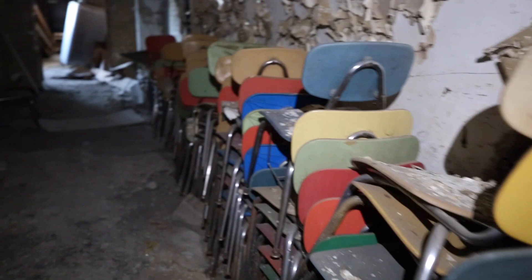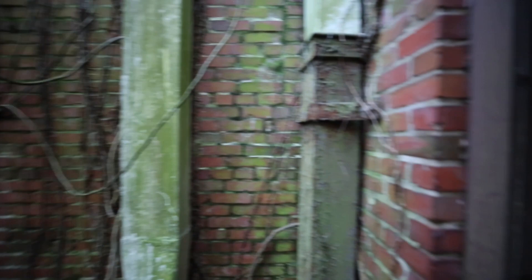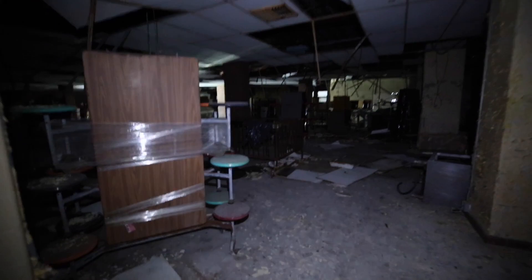You've got the courtyard out here that's just overgrown. You take a lot of these places for granted — you explore them, you think they'll always be here, and then something happens and next thing you know it's being demolished.